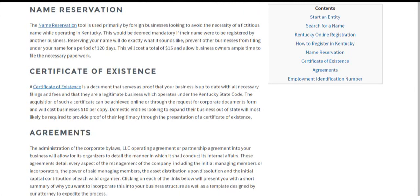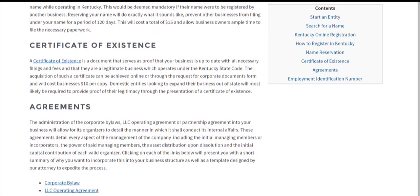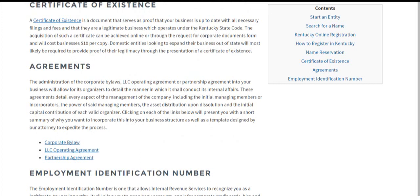A Certificate of Existence — sometimes called a Certificate of Good Standing — is not required when you're filing, but if you plan on expanding your business outside Kentucky, you're going to want to get one because most Secretaries of State require that you present one. It proves legitimacy in that you've filed all your annual reports, paid all the necessary filing fees, and operated lawfully in accordance with Kentucky state statutes. That's $10 a copy. This can be done online or by sending in a Request Corporate Documents form — both processes don't take much time, and online is recommended.